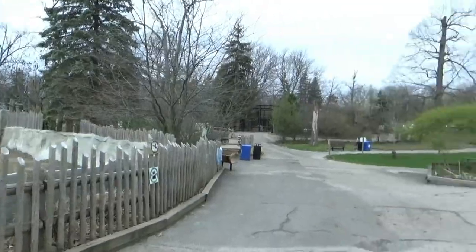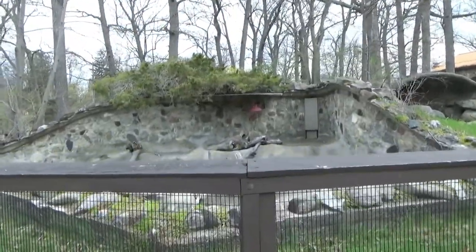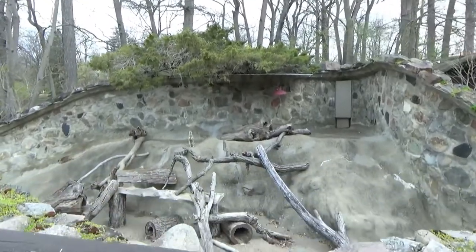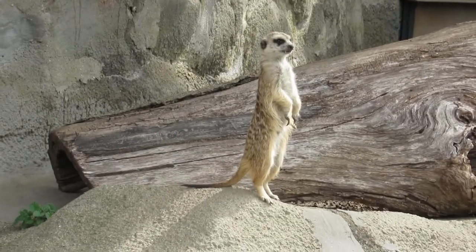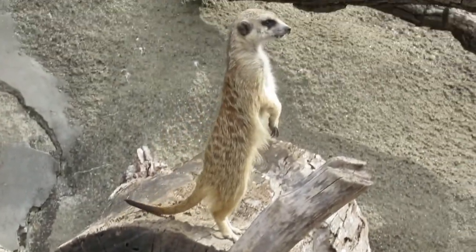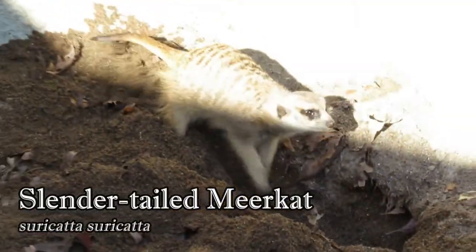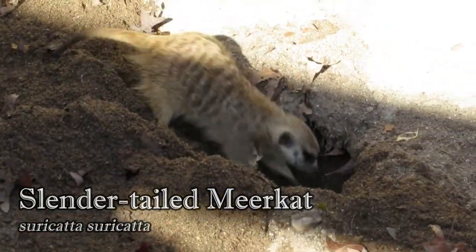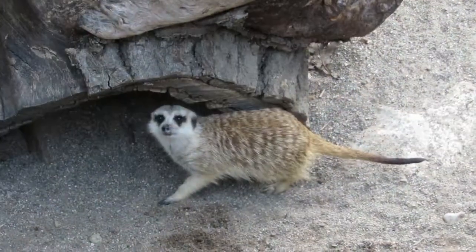Across from the rhinos is a set of small, moated habitats that were constructed during the Works Progress Administration and considered state-of-the-art at the time for their barless design. The first one, directly opposite the rhinos, is home to a small mob of meerkats. Despite their cute appearance, meerkats are actually cunning predators — they are immune to the venom of scorpions and some snakes, which helps them prey upon these creatures.